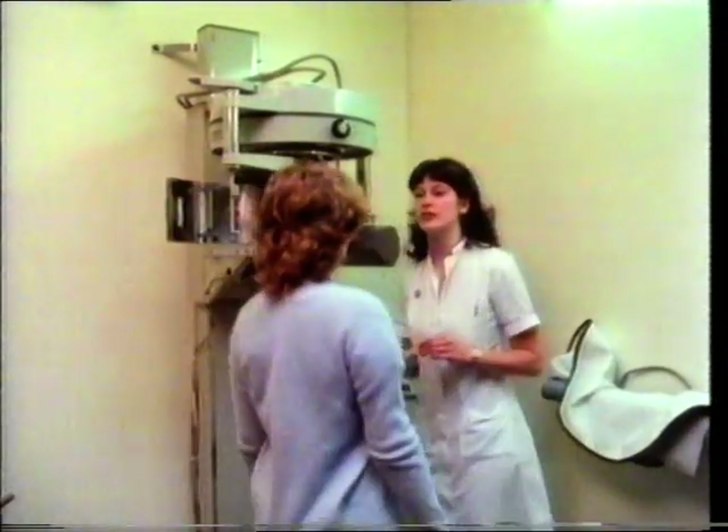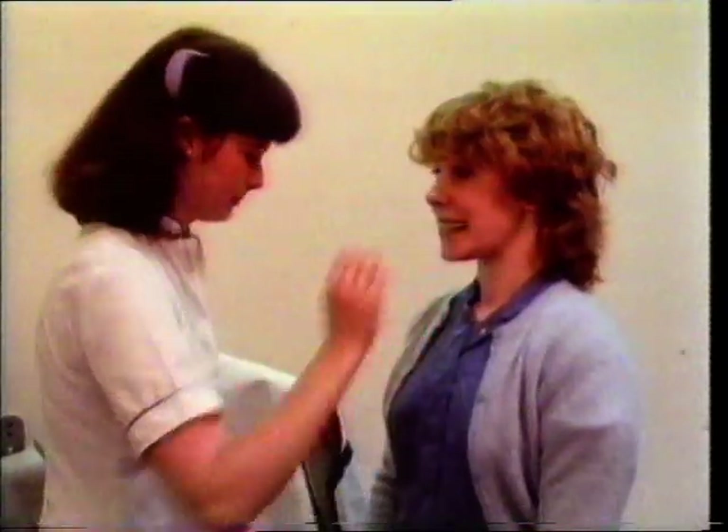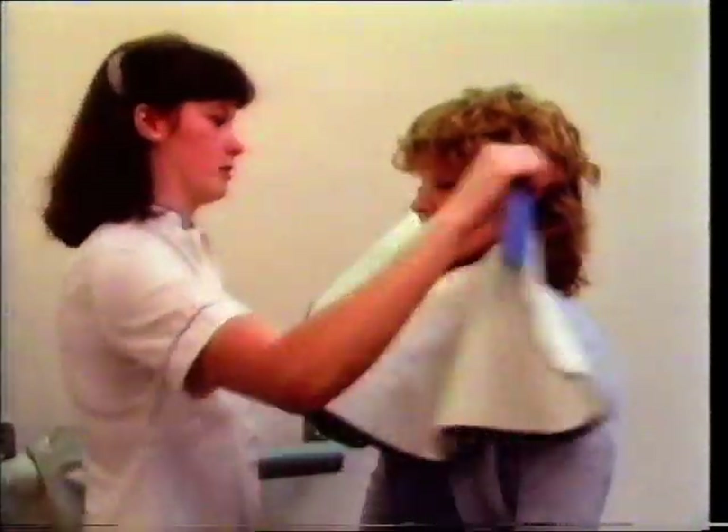We're just going to take a picture of your teeth. We start in the mouth. This girl is having a dental x-ray. She holds the film in her mouth behind her teeth.